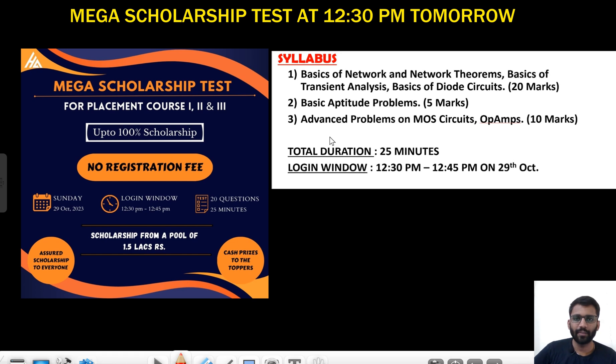Hi everyone, just a quick update. Tomorrow we will be having our mega scholarship test for placement courses one, two, and three at 12:30 PM. This will be a quick overview of the syllabus. Everyone from first year to fourth year, and even those who are currently working, can also attempt this question paper.